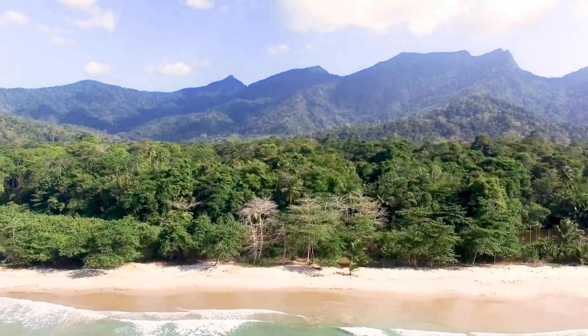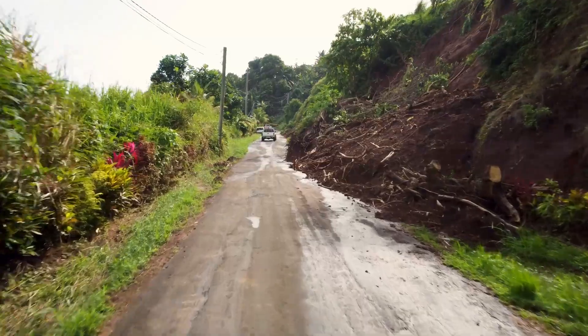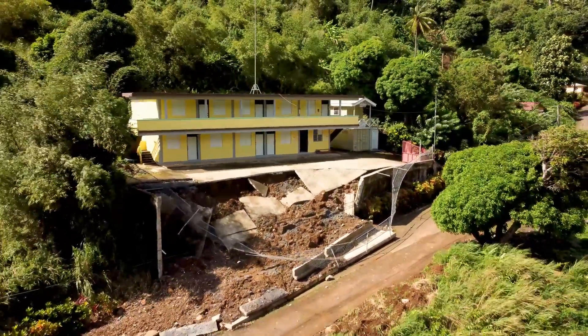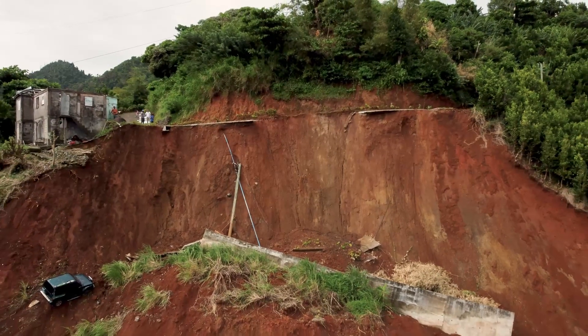Every year, Latin America and the Caribbean are overwhelmed by landslides and erosion. The damages to infrastructure and the environment are devastating, extensive, and are worsening with the climate crisis.